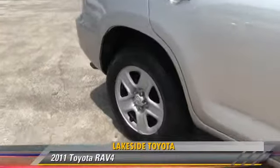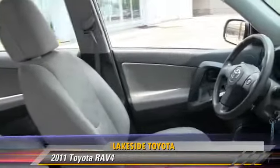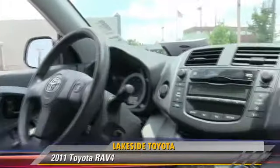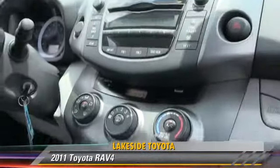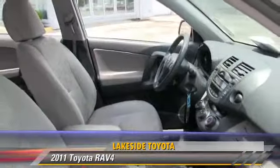The 2011 Toyota RAV4, powered by a 2.5-liter four-cylinder engine with an automatic transmission. This vehicle, with fewer than 25,000 miles on the odometer, gets up to 27 miles per gallon.